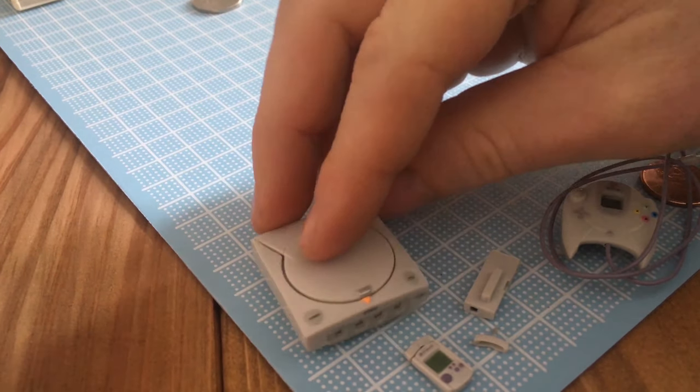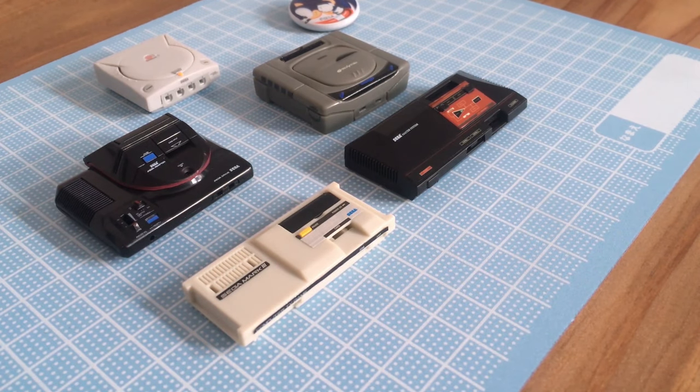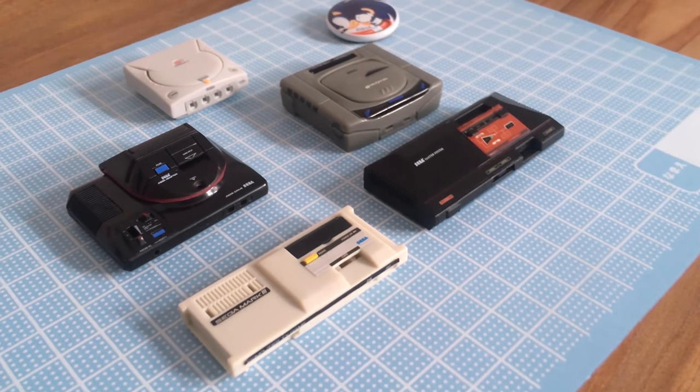Overall, I think this was a pretty good haul. Five systems and no duplicates. They're well made, and a fun collectible that doesn't take up too much space.